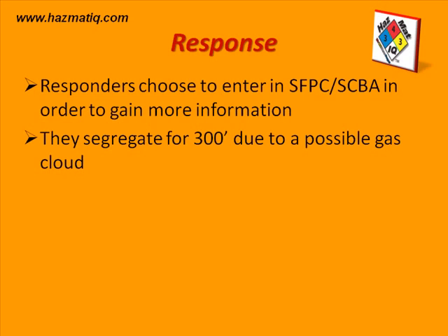They segregated the whole area for 300 feet in all directions due to a possible gas cloud, as indicated by the coughing of bystanders. They are responding with the red light indicators in mind, and based on monitoring instrument data they will make decisions on whether they should stay or leave the area.